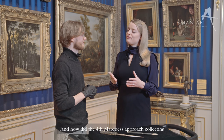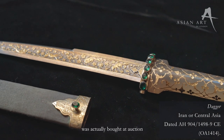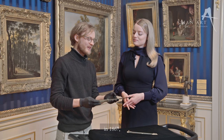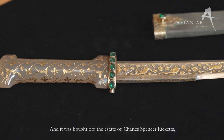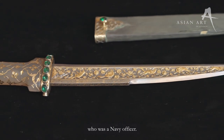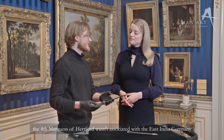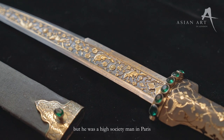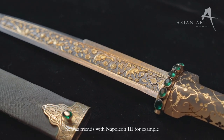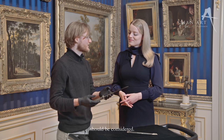And how did the fourth Marquis approach collecting and acquire this specific dagger? This dagger was actually bought at auction at Christie's in 1867 by the fourth Marquis, and it was bought off the estate of Charles Spencer Ricketts, who was a Navy officer. Unlike many of his contemporaries, the fourth Marquis of Hartford wasn't associated with the East India Company or with British India, but he was a high society man in Paris and was friends with Napoleon III. And that's the context in which the collecting of these objects should be considered.